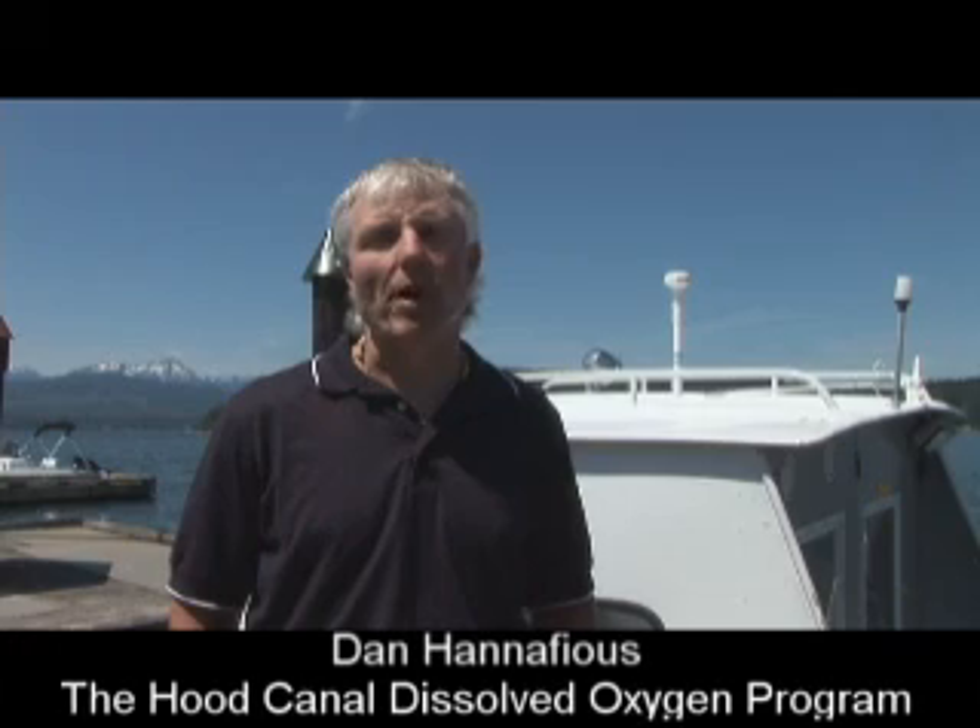Currently there's the Hood Canal Dissolved Oxygen Program, comprised of over 40 groups that have come together to understand the factors driving the oxygen conditions in the canal. Part of that group is also focused on understanding what corrective actions can be taken once we figure out the best approach.